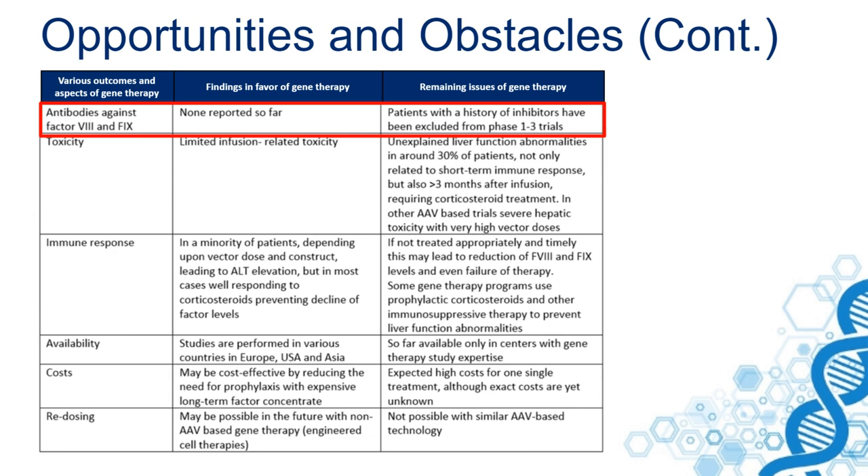Patients with a history of inhibitors to factor VIII and factor IX have been excluded from phase I and III trials, but it may also be an option for them to receive gene therapy. Some trials are currently being initiated.